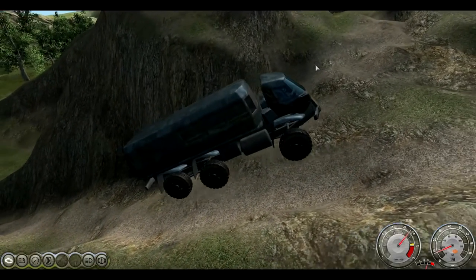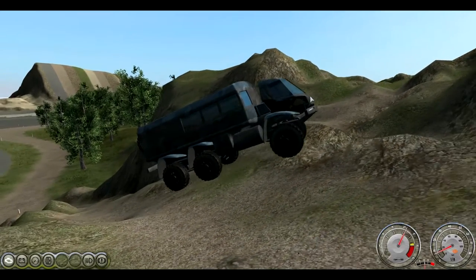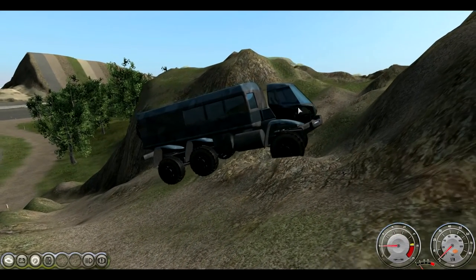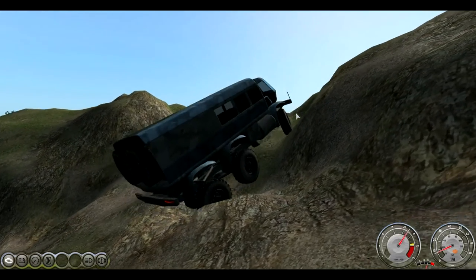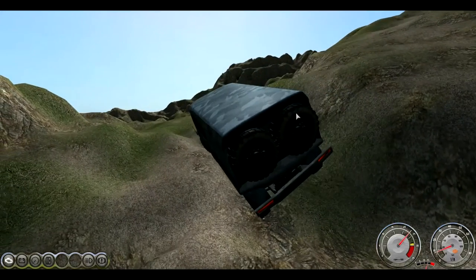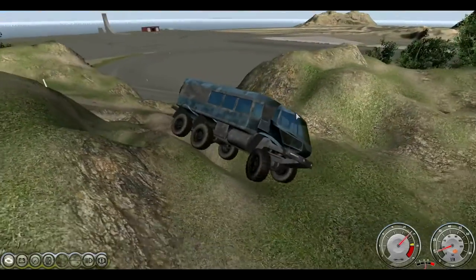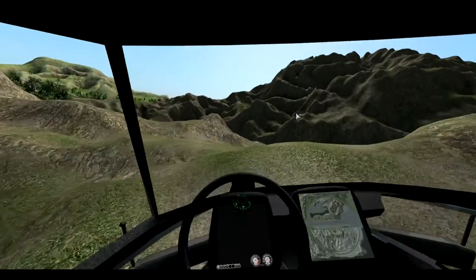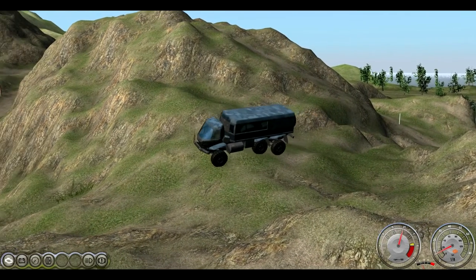Wow, look at that — it's even got this suspension on the cab. Let's see if I can hit a bump so you can see it. That's really cool. Look at this thing, it's just crawling over everything. I love this thing.